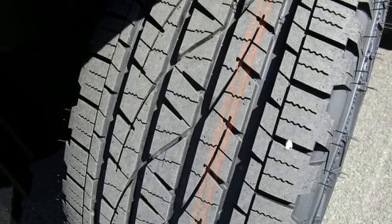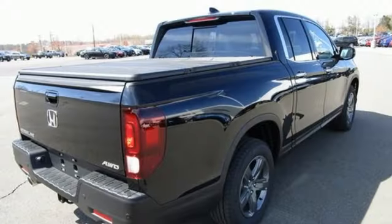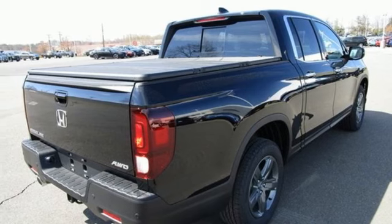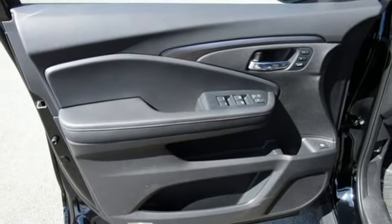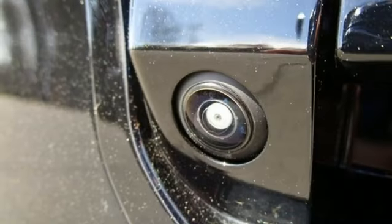Memory exterior door mirror settings, front heated leather bucket seats, trailer hitch receiver, gas pressurized shocks, auto dimming rear view mirror, and integrated navigation system with voice activation.